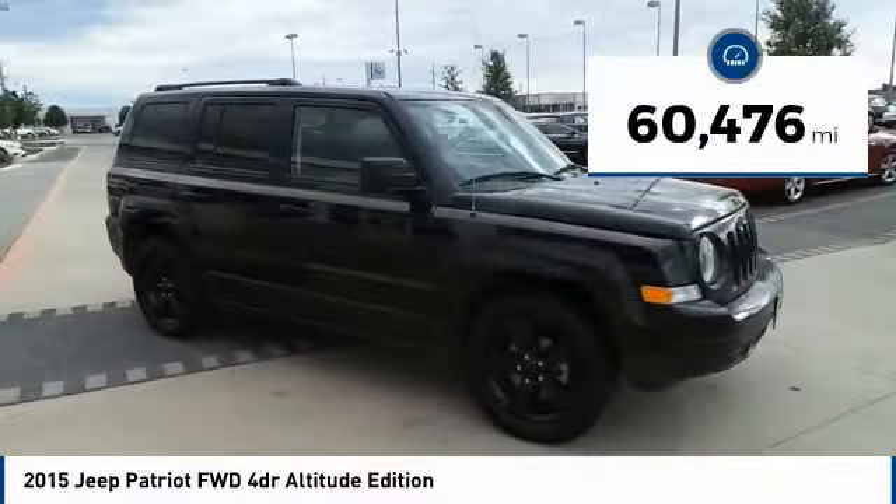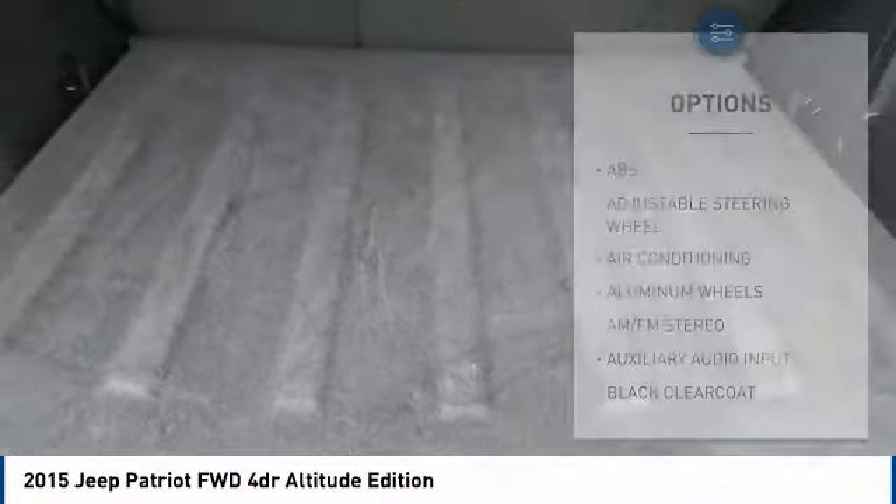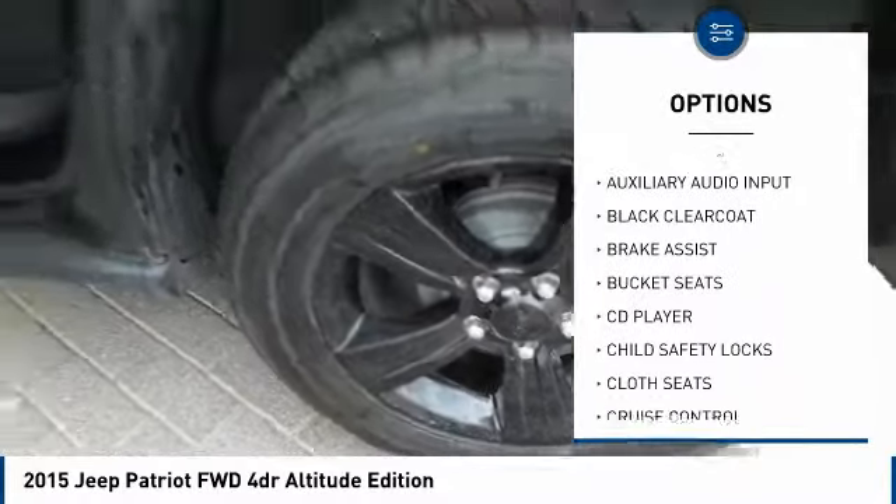This vehicle has less than 65,000 miles. Here are some of this vehicle's great options: traction control, stability control, anti-lock braking system, air conditioning.